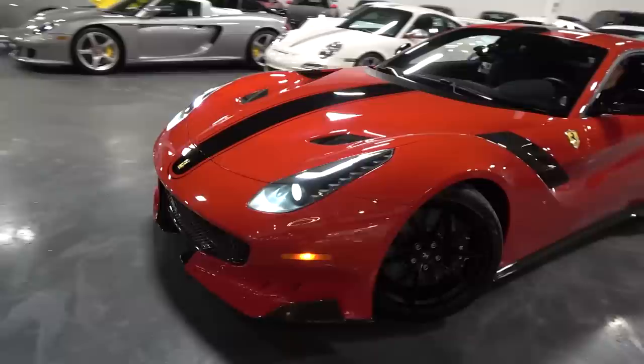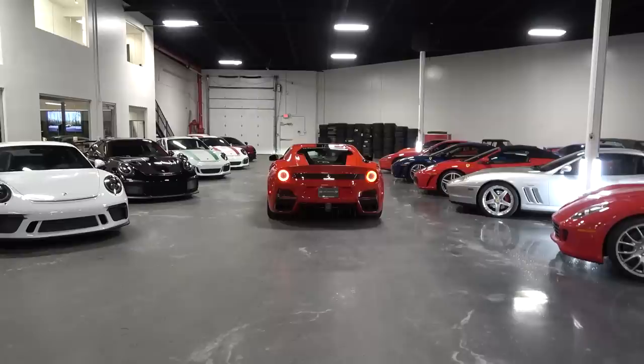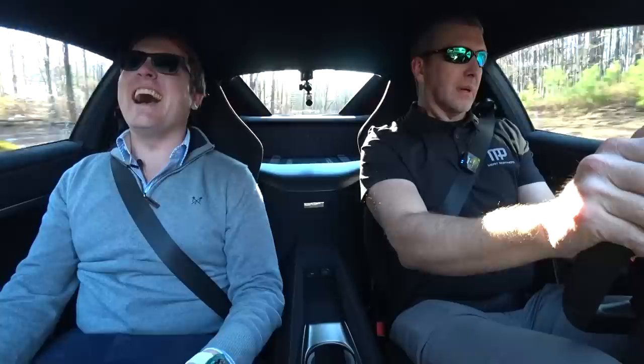The F12 TDF — one of 799. Really a demonstration of the next chapter; it launched ahead of the 812 Superfast and can be compared extensively to the 812 Competizione. We've been in the TDF for just moments and this thing is so aggressive — you can tell it means business. This is a car you don't want to provoke. You want to drive it, but you don't want to provoke it — I think that's the best way to describe it.